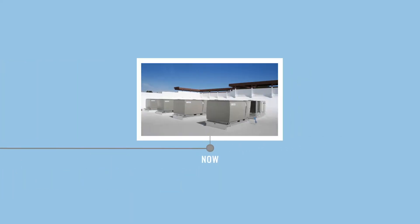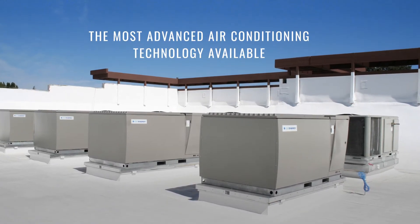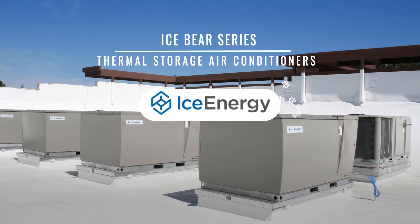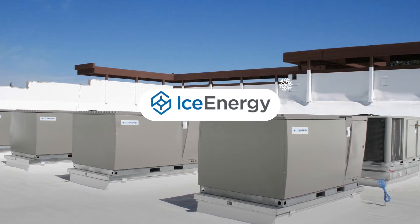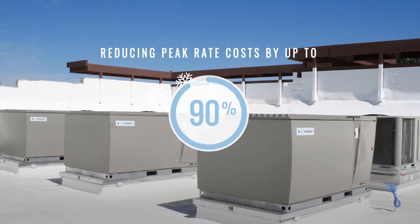Until now. Introducing the most advanced air conditioning technology available: the IceBear series of thermal storage air conditioners from Ice Energy. Thermal storage air conditioning lowers your electricity cost using simple yet ingenious technology, reducing peak rate cost by up to 90 percent.